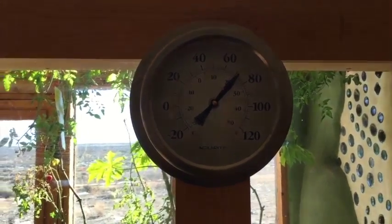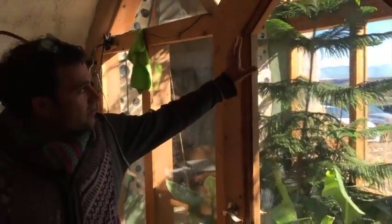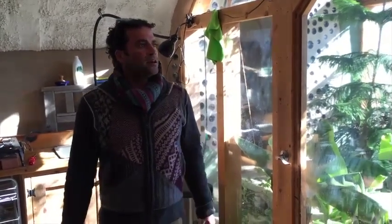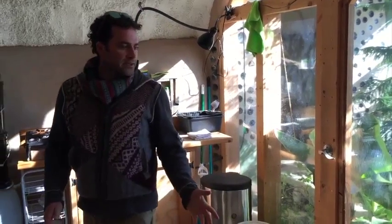Right now in the winter, what we want is to make use of the sunlight which is coming into the house, because the sun is lower and heating up all this thermal mass around us — and this is what allows us to have 70 degrees inside without any heating.